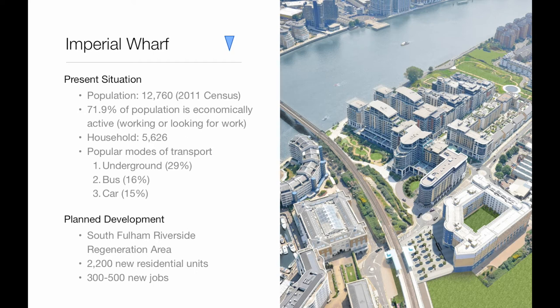We have also done some research for the Imperial Wharf area, since the London Borough of Hammersmith and Fulham called for a station there. The area at present has a population of 13,000 and 5,600 households. The most popular mode of transport is the London Underground. In the future, the whole area will be developed with at least 2,200 residential units with 300 to 500 jobs created.